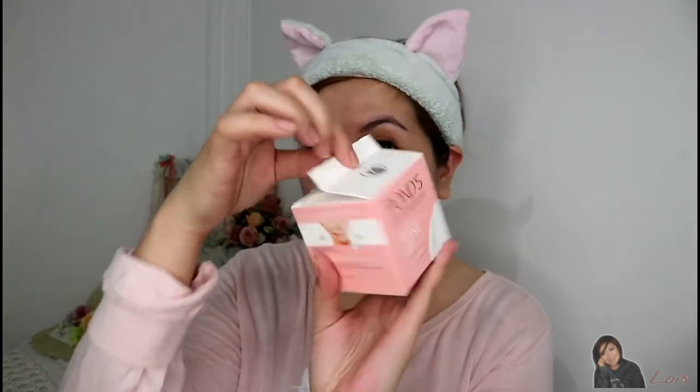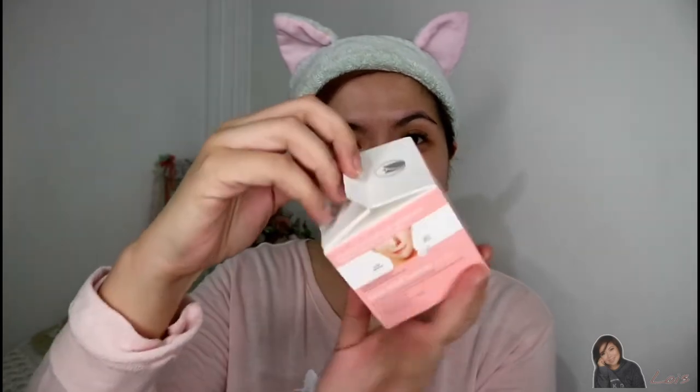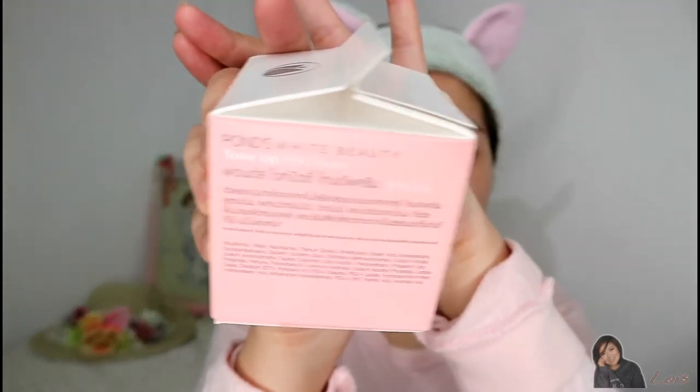I love the packaging — it's very cute! Since this is a milk cream, the packaging looks like a fresh milk carton box. The brand is Ponds Insta Bright Tone Up Milk Cream, and it's made in the Philippines, which is why there are multiple languages on the back. On the back of the box it says this product is inspired by the latest technology from Korea, so for those who are into Korean skincare, this is perfect for you.